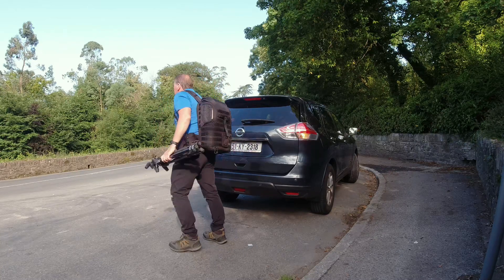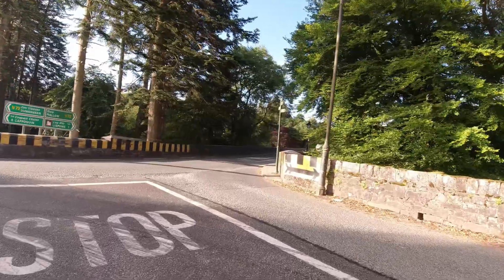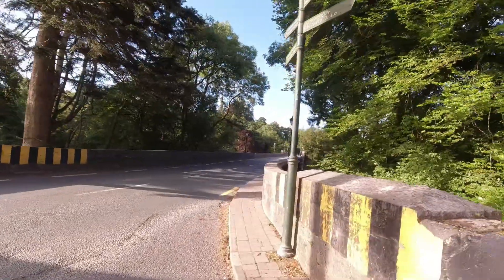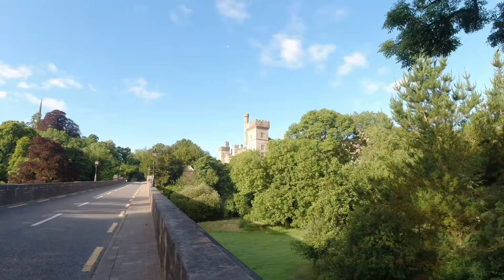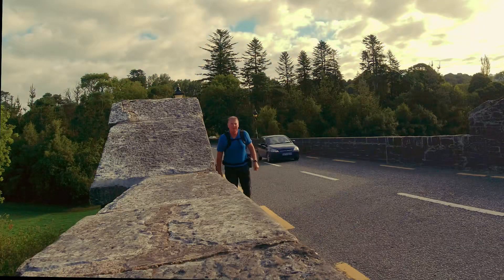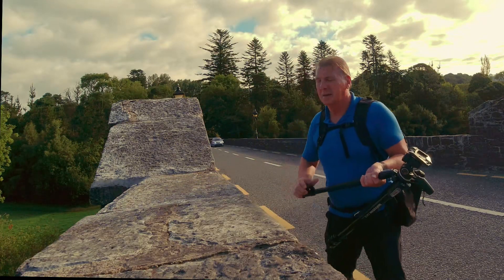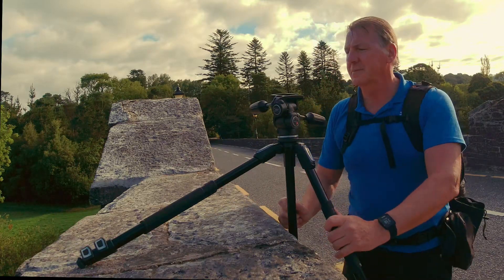Once you've parked the car, walk back to the junction and turn right onto the bridge. There's a narrow path, but it is a main road so it can be busy depending on the time of day. Walk about three quarters of the way across the bridge until you have a good view of the castle and the river. As the path is narrow and other people try to squeeze by, I find it takes up much less room to place one of the legs of your tripod up on the wall.